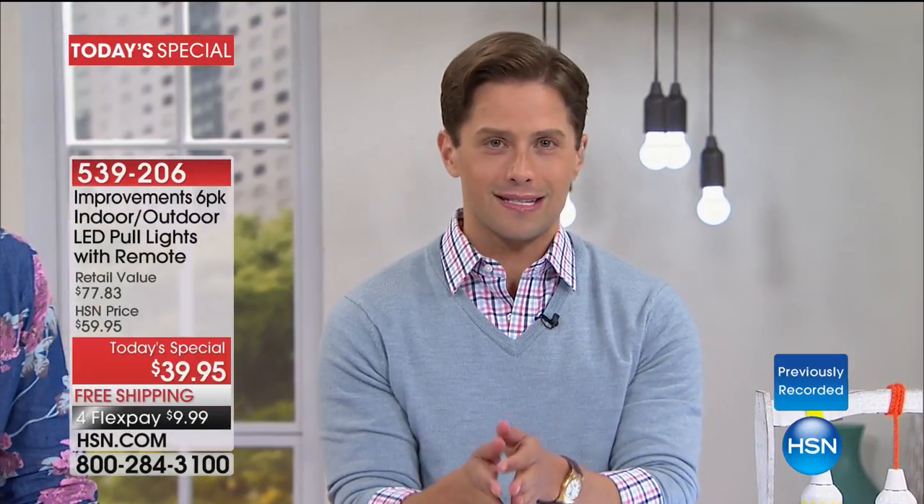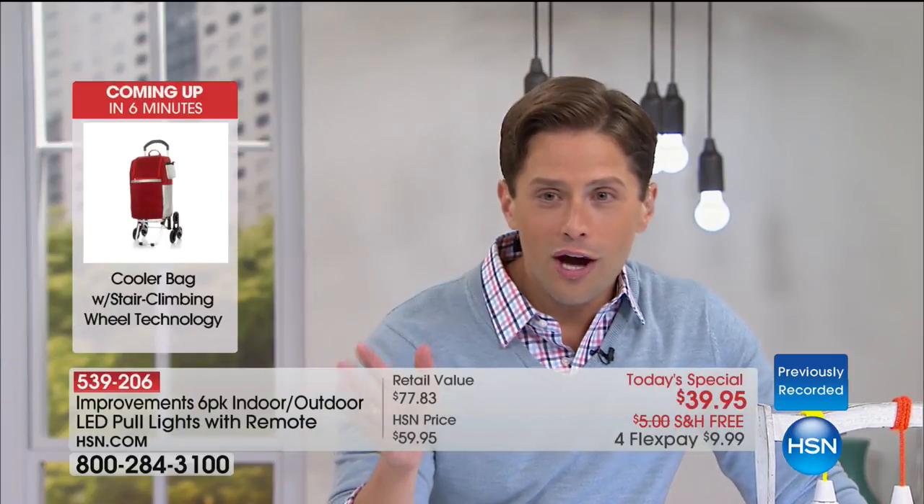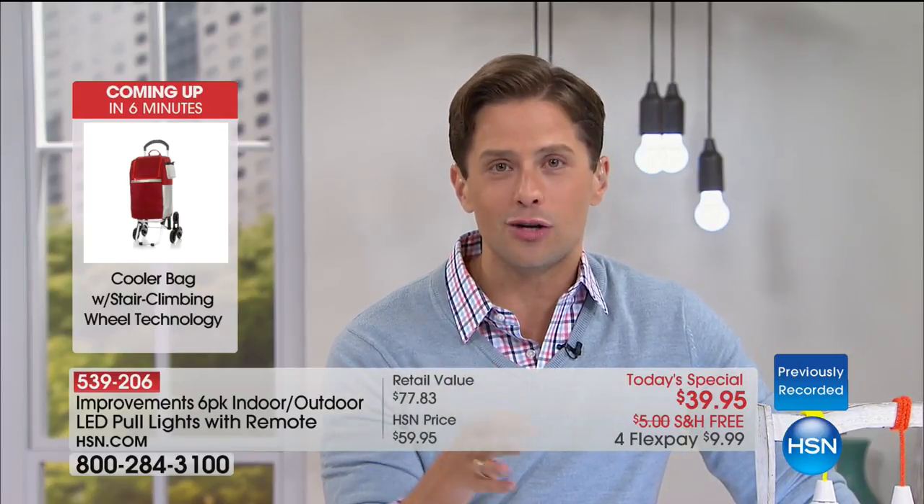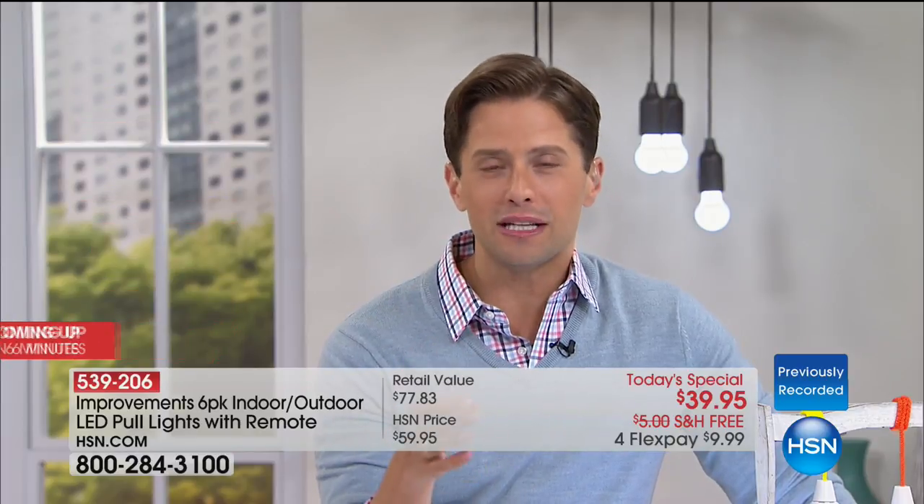With close to 2,300 sold, this is a clearance day at HSN — the biggest and best at the lowest price ever offered. When we do a Today's Special it has to be one of the best deals on one of the most exciting, inventive products, at basically a clearance price. What you're getting is worth over $77 — because these are one of the only sets legitimately certified for both indoor and outdoor.